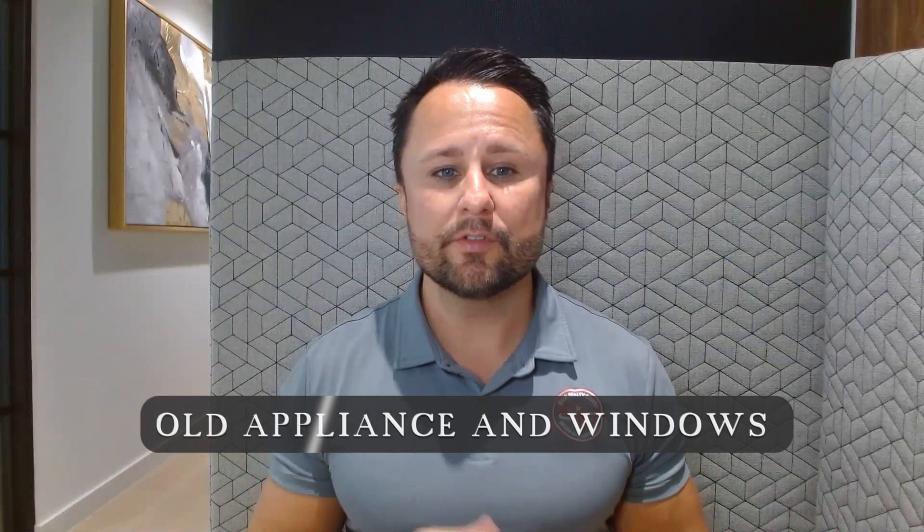Number two: old appliances and windows. It's not uncommon for homeowners to believe that installing brand new appliances and windows will make their home more appealing to buyers. However, this is rarely the case.